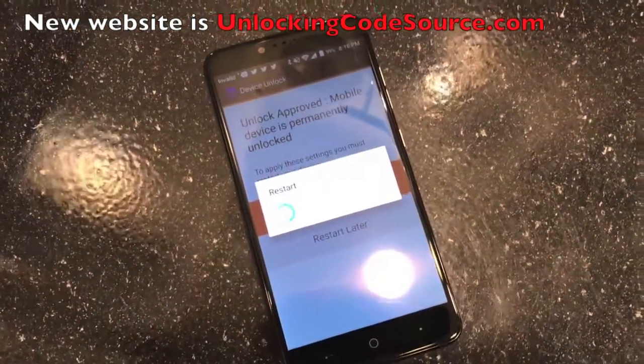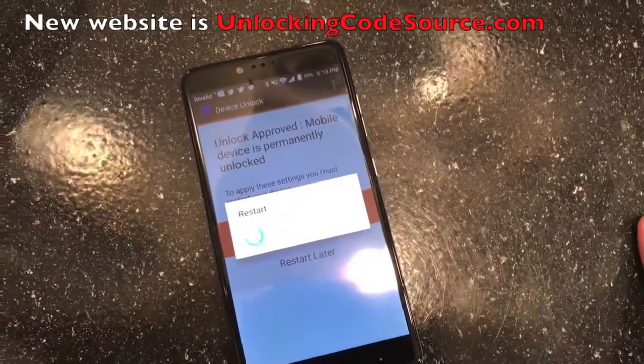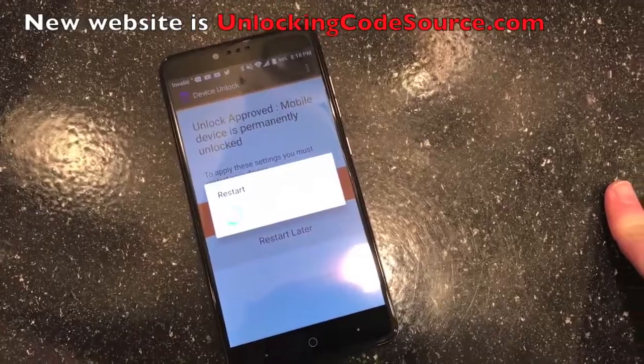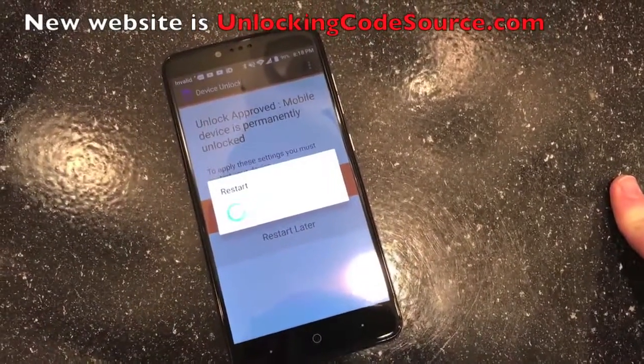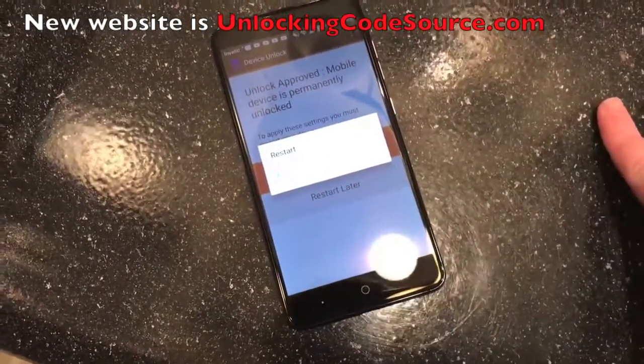And that's basically it, guys. It doesn't get any easier than that — probably one of the easiest unlock methods I've ever seen. So there you have it. Go check out my guys over there at CodeSource; they're the ones that sponsored this video and unlocked the ZTE ZMax Pro.